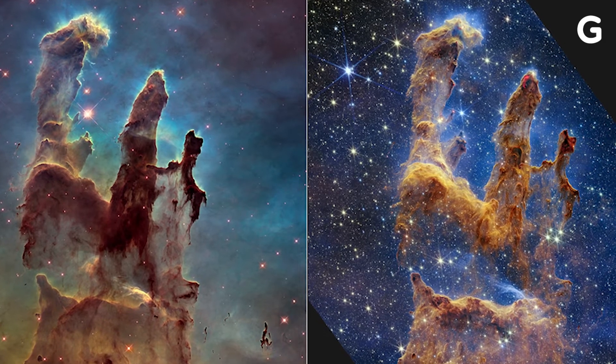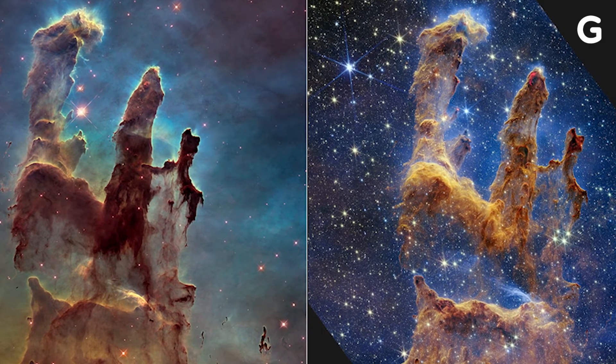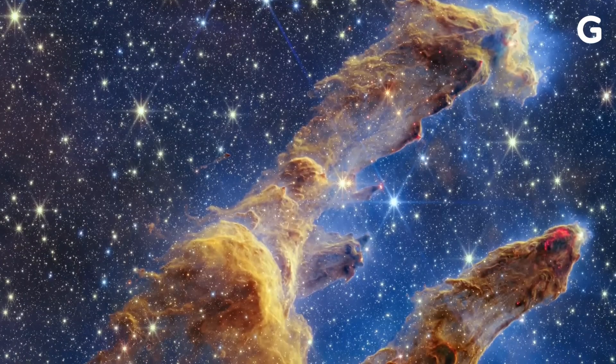Hubble and Webb image at different wavelengths, so you can see some new things in the new image. Hubble can't see through dust in space like Webb can, so you can also see new stars being formed — countless stars — in the new image.